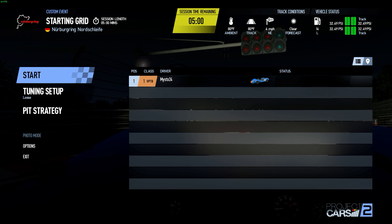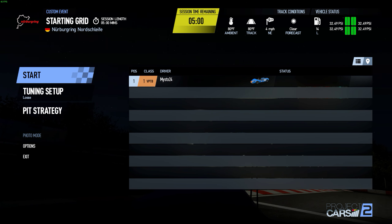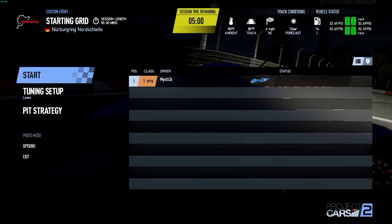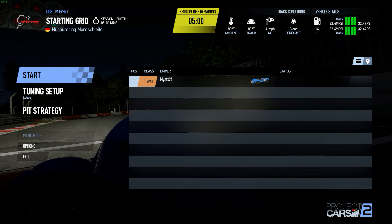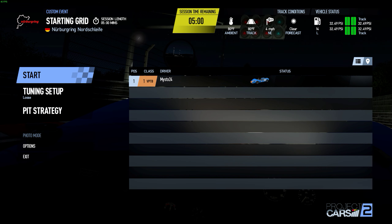Welcome to Project Cars 2 with Ms. Dex. We are at the Nurburgring. It is midnight and it's going to be a lot of fun. This game looks really good at night. Really good. And this Lotus 40 is an amazing car to drive. I highly suggest you drive it if you have not, because it is a lot of fun.